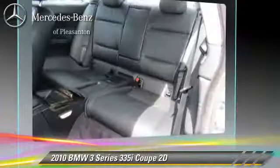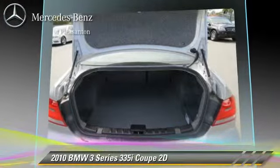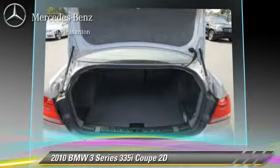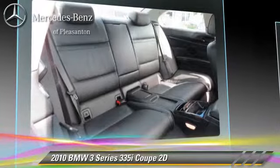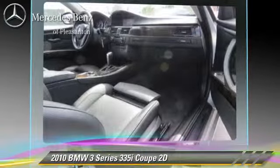This BMW features front and rear side airbags, sport package, and premium package. Safety features include traction control, stability control, and four-wheel ABS.